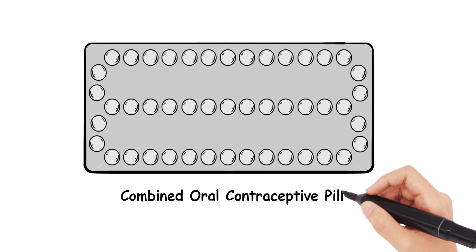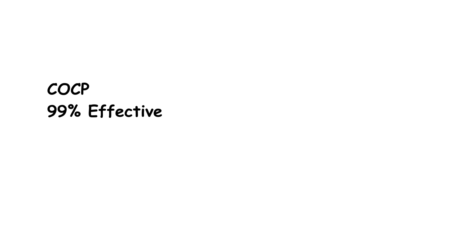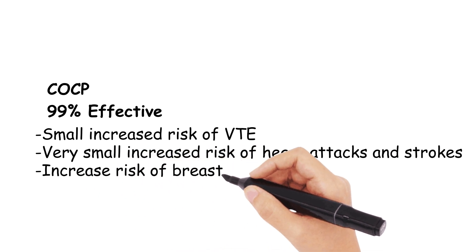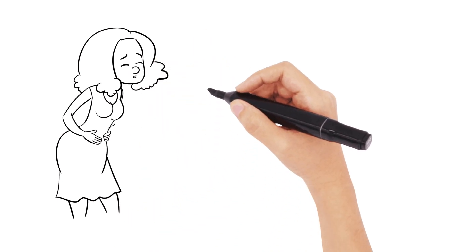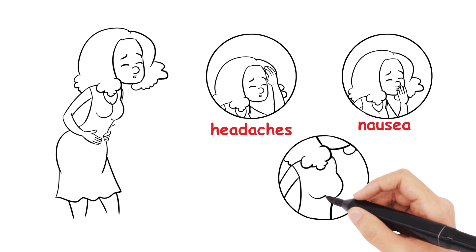The combined oral contraceptive pill is 99% effective if taken correctly. Patients need to be warned regarding the increased risk of VTE, a very small increased risk of heart attacks and strokes, and an increased risk of breast and cervical cancer. It usually makes periods lighter and more regular, so it can be used therapeutically as well. However, some side effects include headaches, nausea, and breast tenderness.